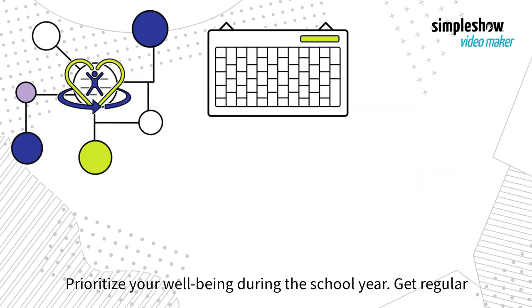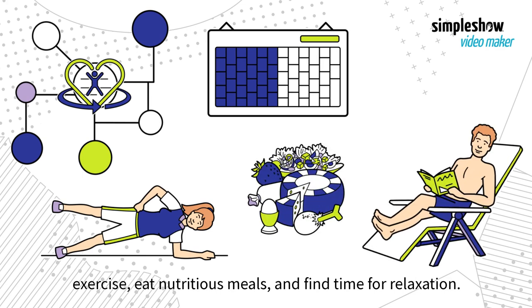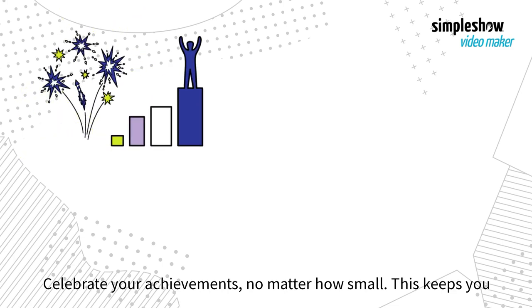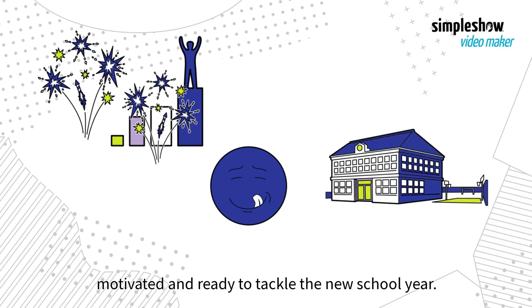Prioritize your well-being during the school year. Get regular exercise, eat nutritious meals, and find time for relaxation. Celebrate your achievements, no matter how small. This keeps you motivated and ready to tackle the new school year.